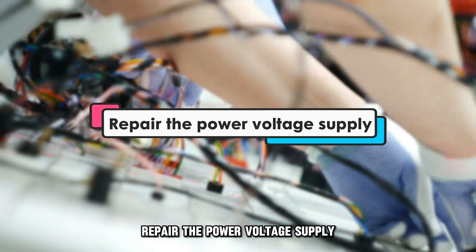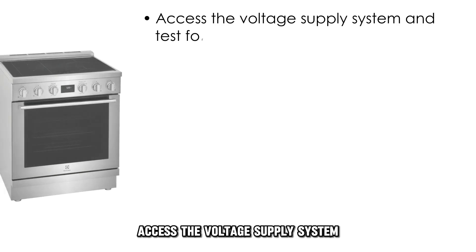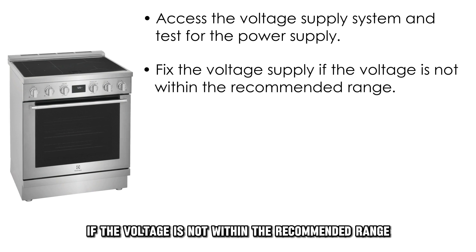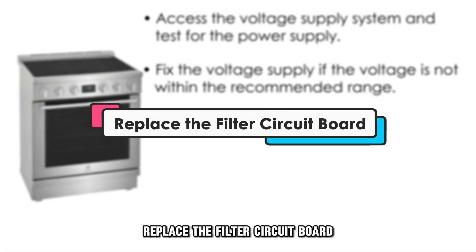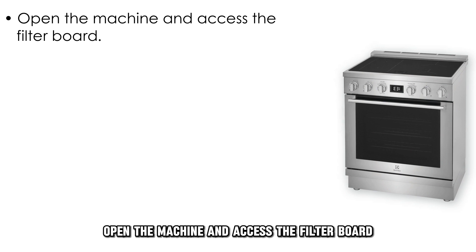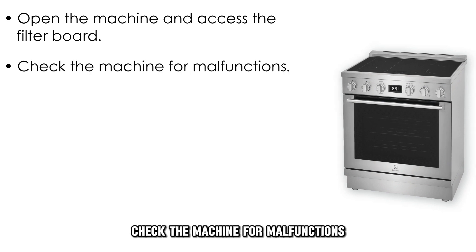Repair the power voltage supply: access the voltage supply system and test for the power supply. Fix the voltage supply if the voltage is not within the recommended range. Replace the filter circuit board: open the machine and access the filter board, then check the machine for malfunctions.